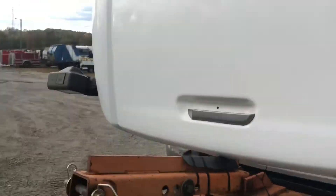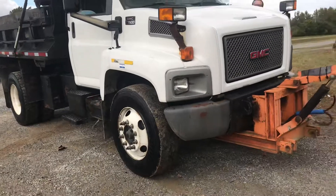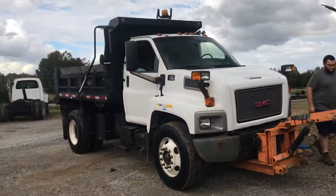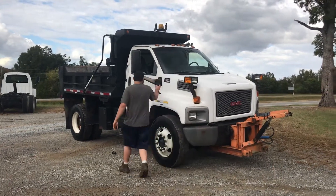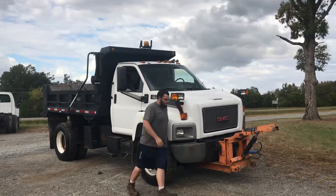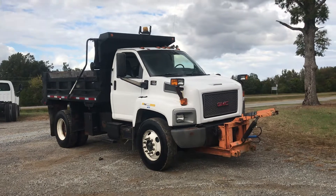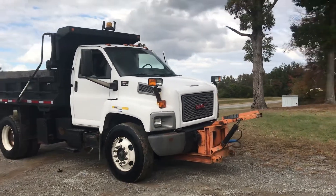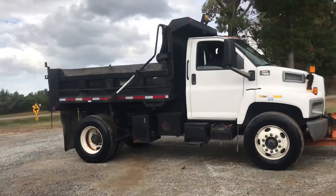I'm gonna do something I don't normally do — I'm gonna go ahead and list this truck as-is in terms of its cosmetic condition, just because my shop is so backed up right now. It's gonna take me forever to get it in the queue to do the little bit of cosmetic touch-up and reconditioning that I would normally do before selling. So I'm gonna put it out now at a lesser price. But let me tell you, this truck is cleaner than it really should be.